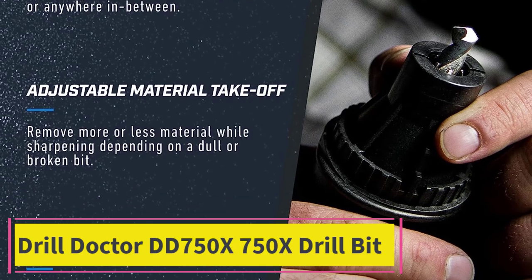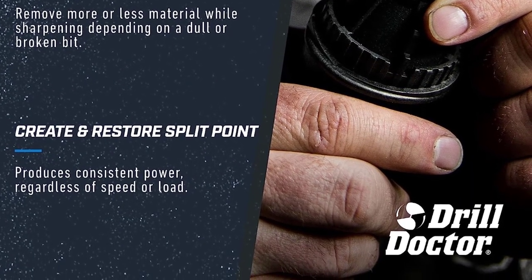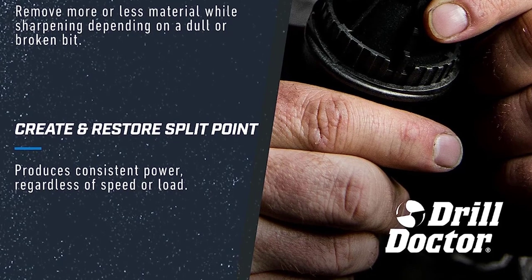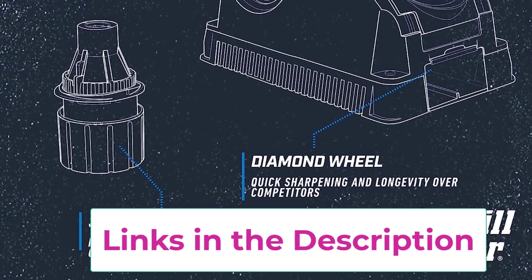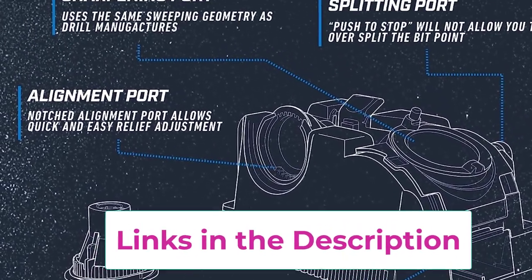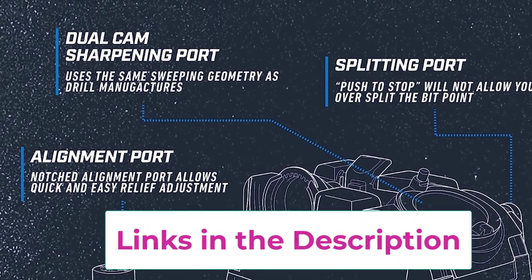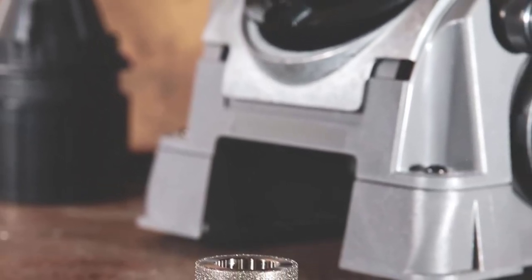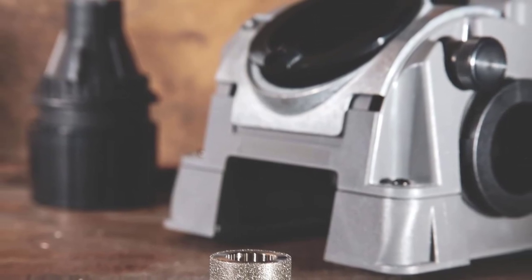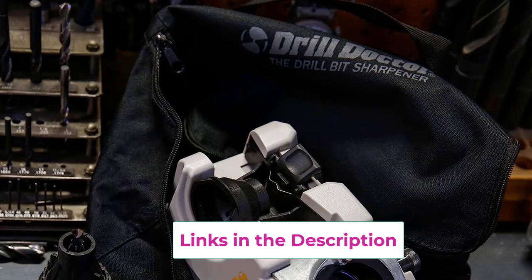Sharpen multiple types of drill bits: high-speed steel, masonry, cobalt, and TiN-coated drill bits. Designed for the serious tool user, this professional easy-to-use system makes it simple to keep a sharp, perfectly angled cutting edge on bits. Custom point angle sharpening sets any angle from 115 degrees to 140 degrees with a cast aluminum point angle shuttle for added durability.